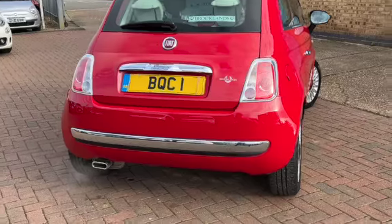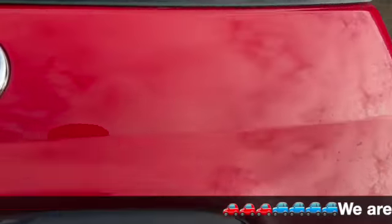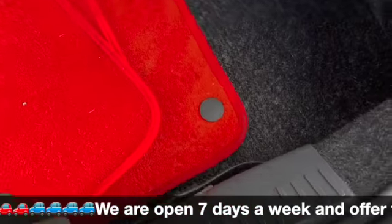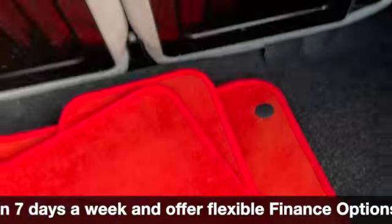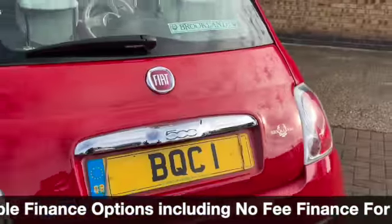You've also got the chrome on the rear bumper and the chrome exhaust. In the boot there are red tailored mats, a parcel shelf, 50-50 split rear folding seats, a spare wheel with all the tools, and a little strap to make it easy to close your boot down.